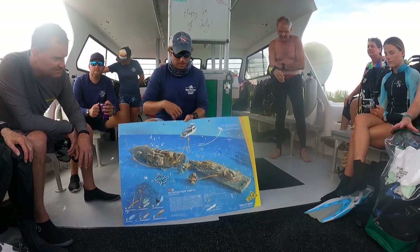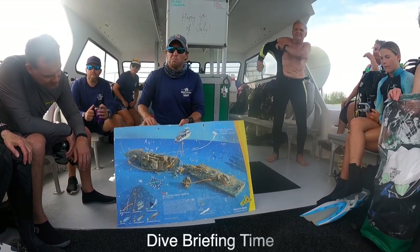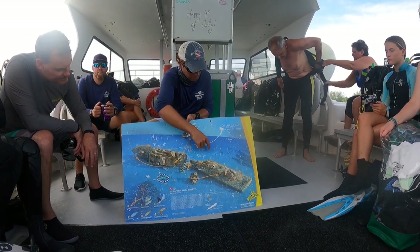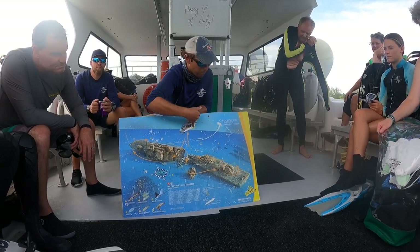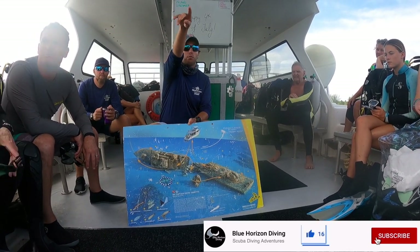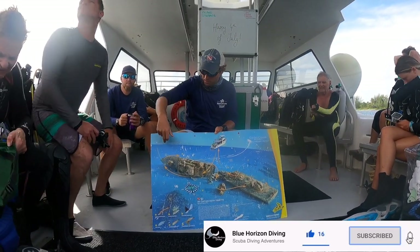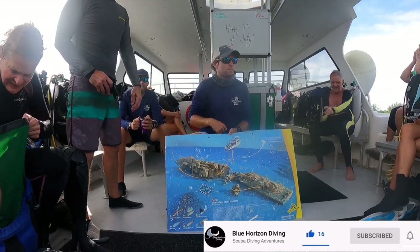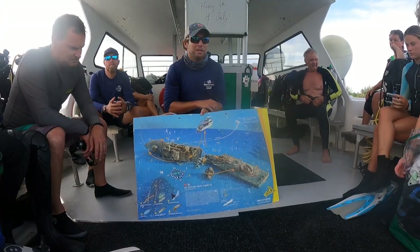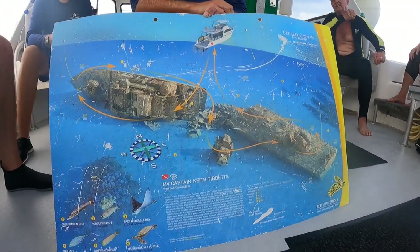The boat itself is 330 feet long. You can see we are attached to this buoy here - not where the boat is drawn. This is the stern and right behind us you can see the bow of the boat, like the white buoy here, so it's a fairly long vessel. It was a submarine destroyer but also has guns.